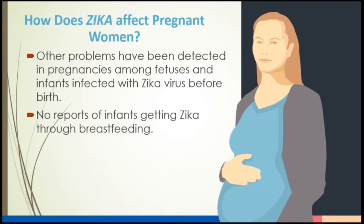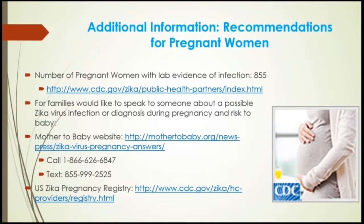We have additional information and recommendations for pregnant women. For families who would like to speak to someone about a possible Zika virus infection or diagnosis during pregnancy and risk to the baby, there is a special website: mother2baby.org/news-press/zika-virus-pregnancy-answers. You can also call 1-866-626-6847 or text 855-999-2525. Women who are pregnant are advised to talk to their doctor about being included on the pregnancy registry. The doctor has to place you on that registry.